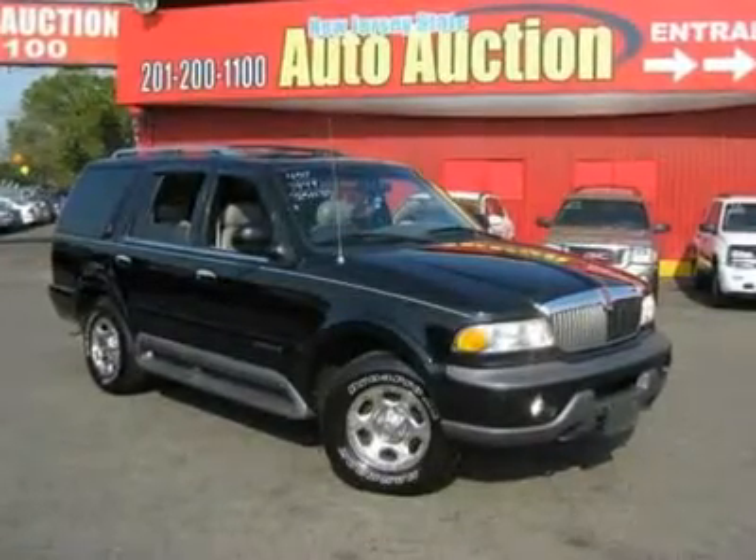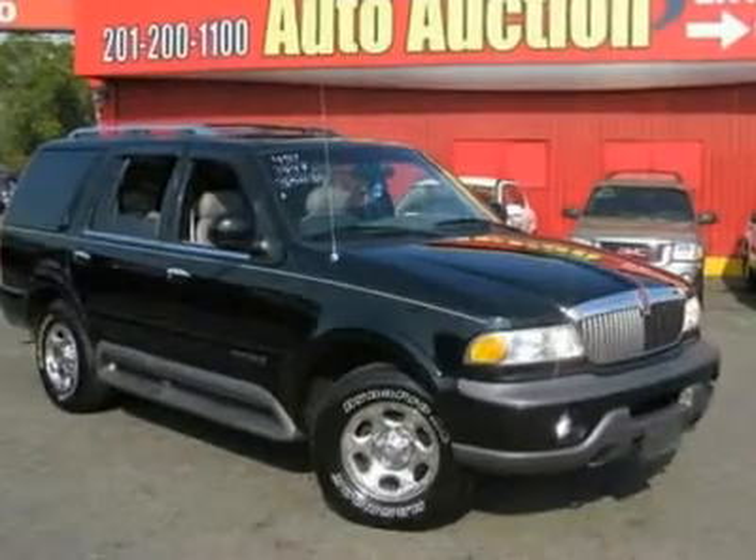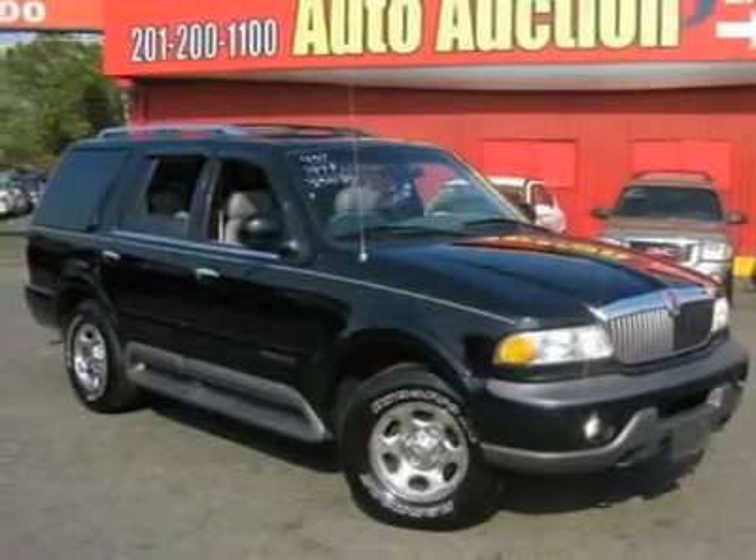This 1998 Lincoln Navigator 4-door Ultimate AWD SUV features a 5.4L V8 SFI SOHC 8-cylinder gasoline engine.